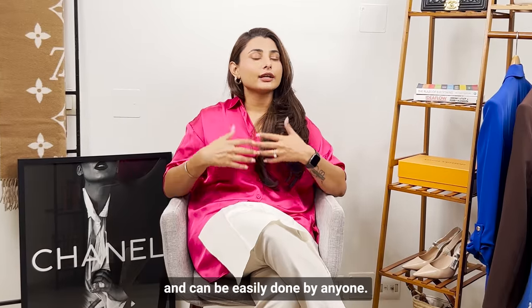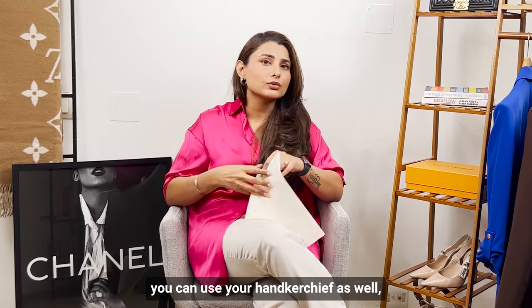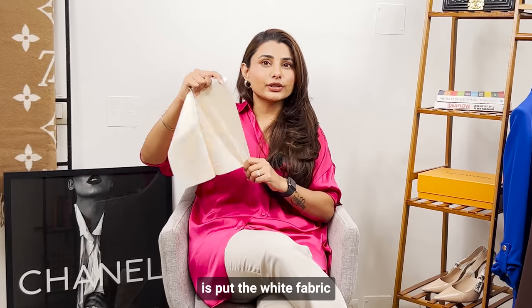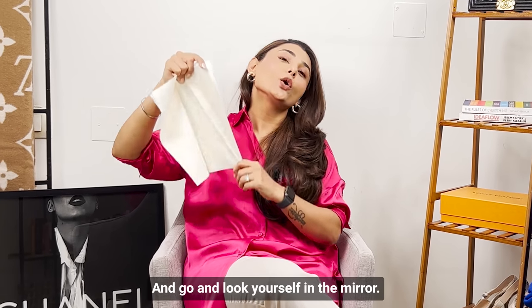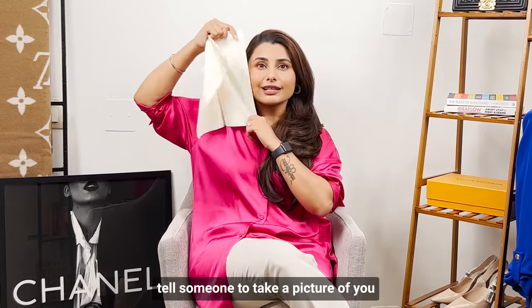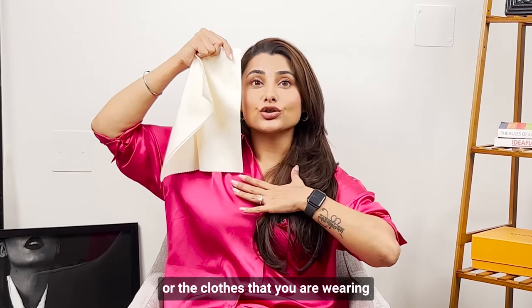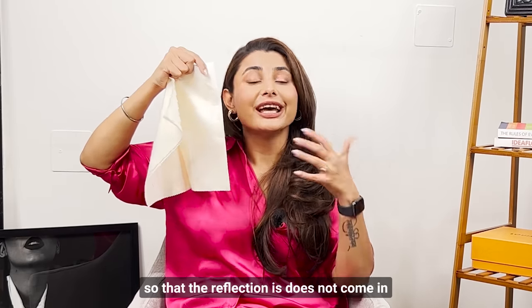This second method is very easy and can be done by anyone. All you need is a white fabric — if you don't have a white swatch, you can use a hanky, a white t-shirt, or anything pure white. You can even use a plain white A4 size sheet. Put the white fabric against your skin, go look yourself in the mirror, or even better, go outside in natural light and have someone take a picture of you holding the white paper or fabric against your face. Ideally, wear a white t-shirt so that clothing color doesn't affect your results.